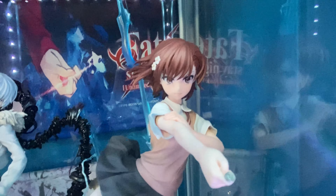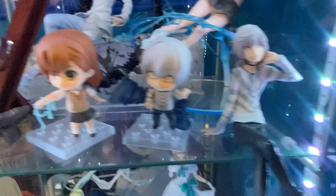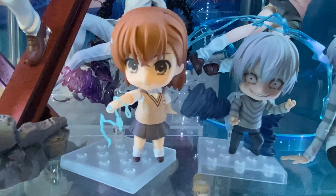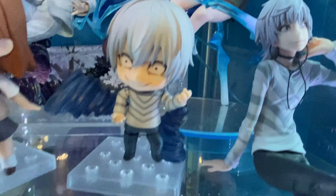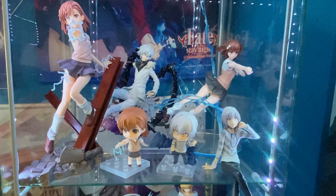Then there's the Misaka 1/8 scale by Emon Toys as well — I love the lightning effects, it's super tall and dynamic. We also have another Accelerator 1/8 scale, a different one from what I believe is the Index II era, which comes with a base. Then there are two nendoroids of Misaka and Accelerator — my Accelerator nendroid's wing snapped off, which was super annoying, but it's fine for now.